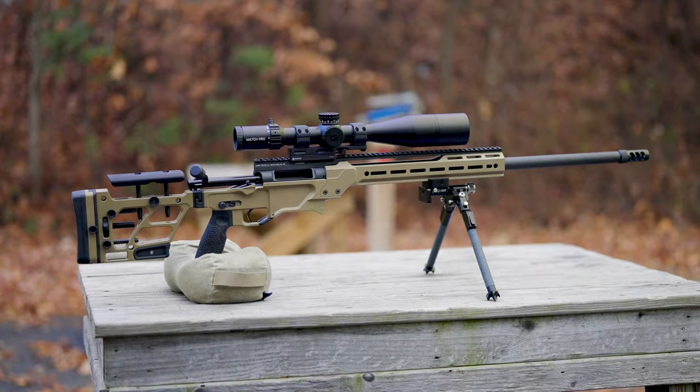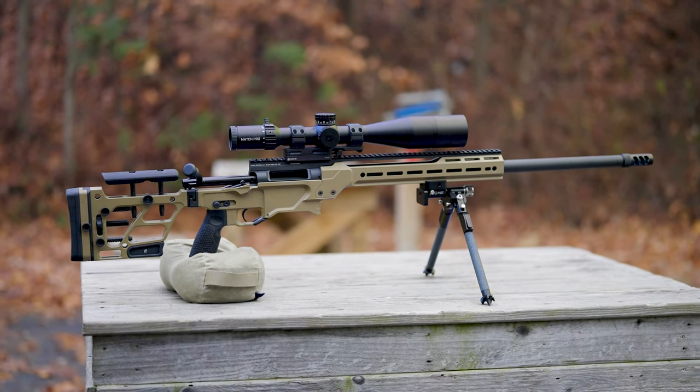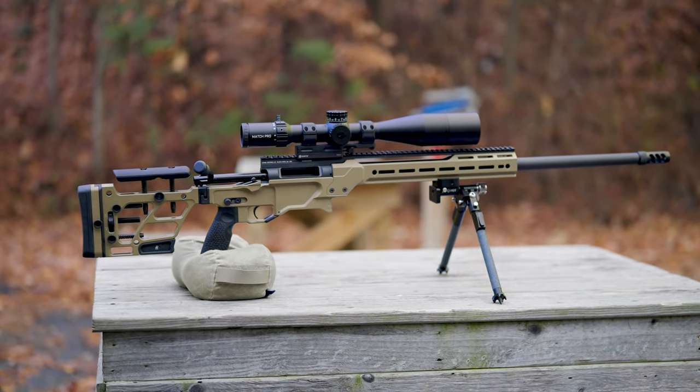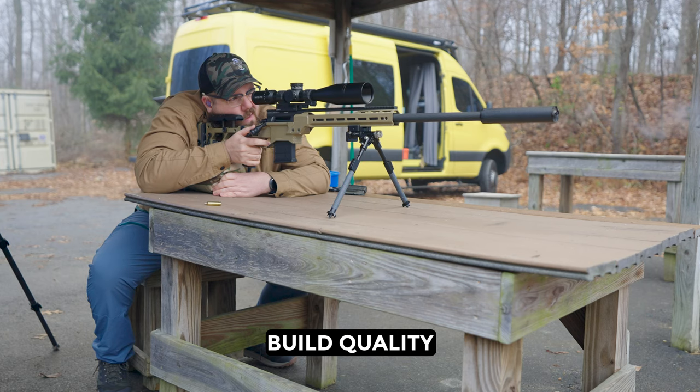Let's start it off with the Daniel Defense Delta 5 Pro. We're going to break it down into five key categories and give you everything you need to know in five minutes or less. When it comes to build quality,